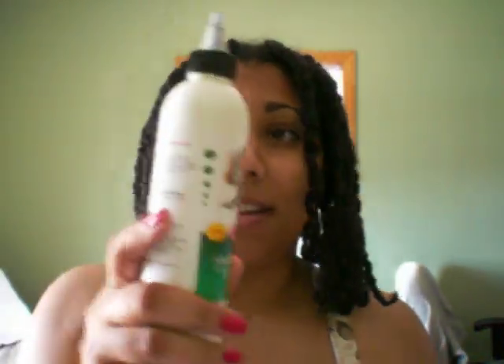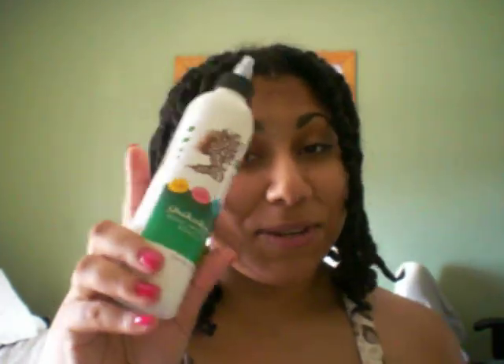The Shikakai Hair Growth Elixir — I've only used it once, but it makes your head smell like a cup of sweet peppermint tea, which I love. I love this stuff. It's liquidy, it's not thick or anything.